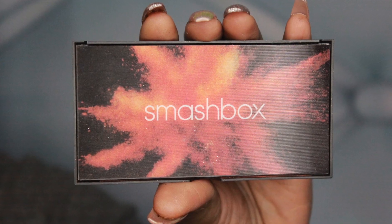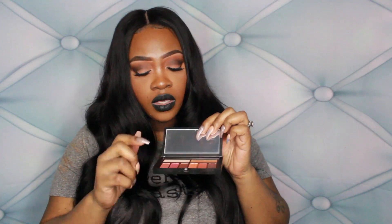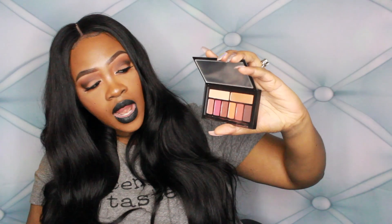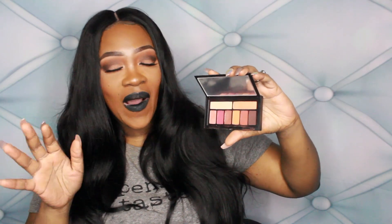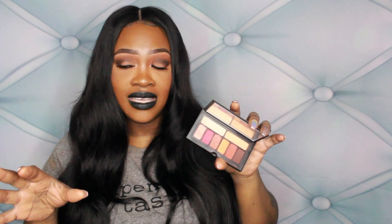I got the Smashbox Cover Shot Eye Palette in Ablaze. This palette has oranges and neutral tones. It's super pigmented and I'm definitely enjoying it. I've been gravitating towards the same look with it because the look is just a bomb — it's an easy go-to everyday look. It came highly recommended and I do see the hype; I really like this.